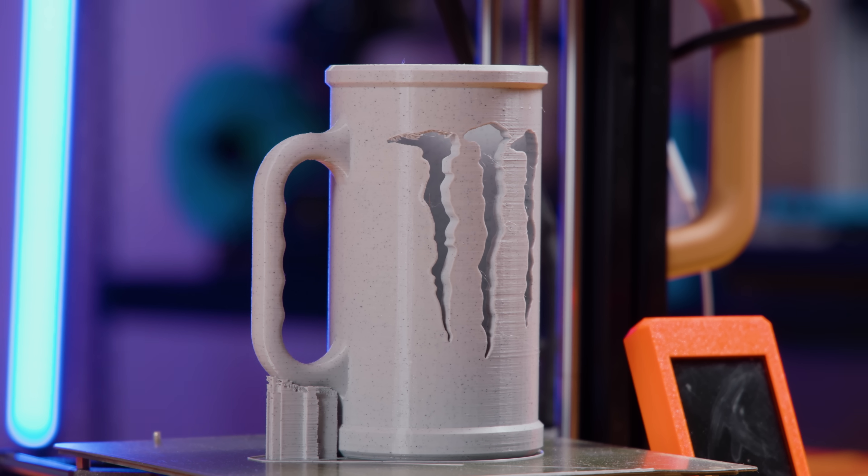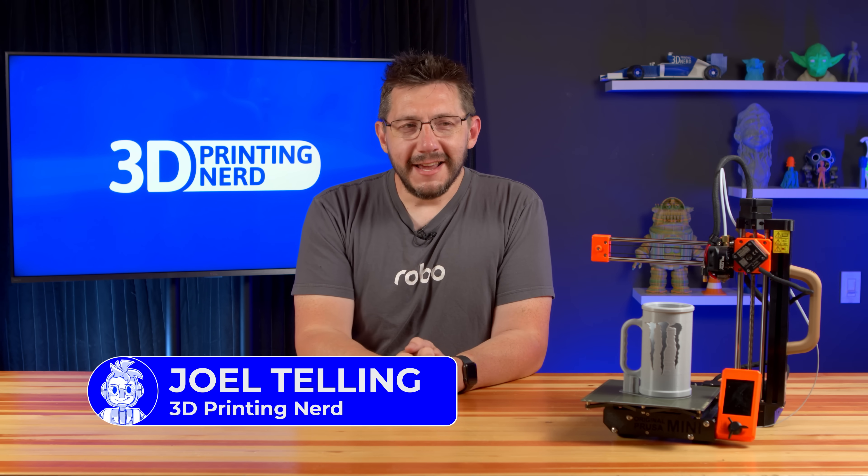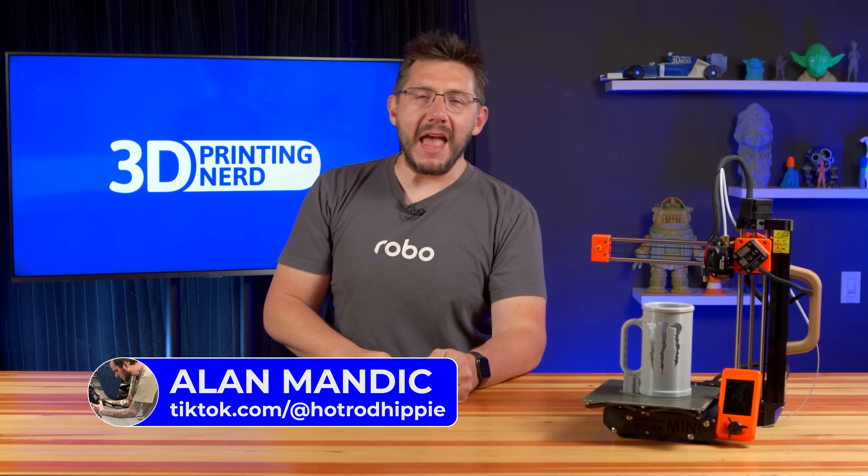There you are. Welcome back. A practical print. This is what's referred to as — well, it's got a couple names really. There's the Kyle Cup, there's the Chad Chalice, and then there's my favorite, the Stimulant Stein. These are designed by TikTok user MandicReally. His name is Alan Mandic and actually one of the coolest TikTok creators I know.